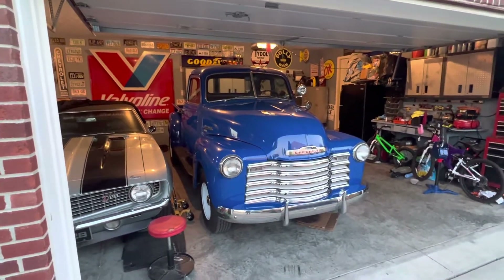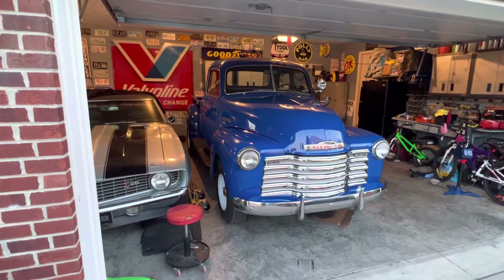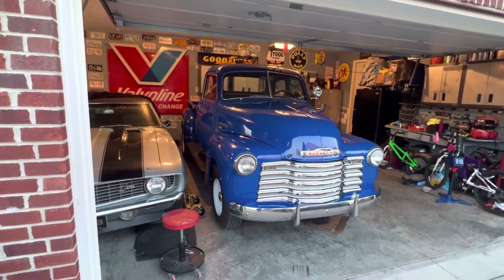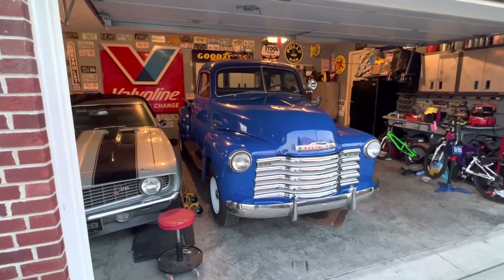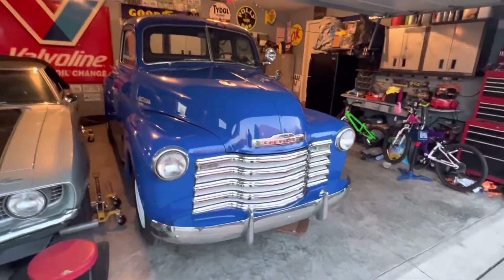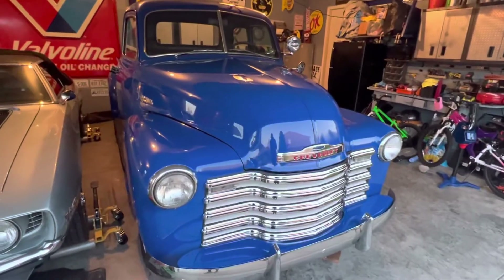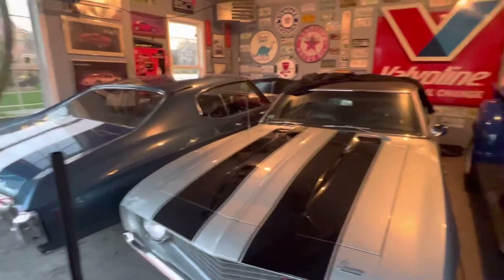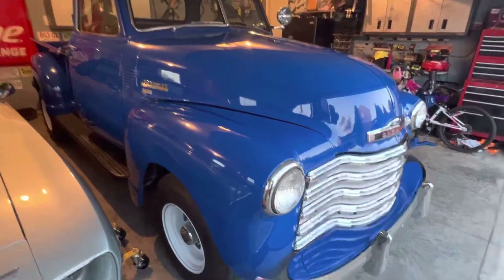Hey guys, we're back. We got the truck back from Savage Performance, ran good. I got stuck in the rain a little bit, had to take a DMV trip to get plates and title and all that done so we can get it registered. These are the three cars we are bringing to Mecum: 1950 Chevy 3600, Z28, and the Chevelle, like we said before.